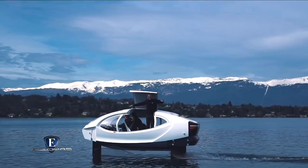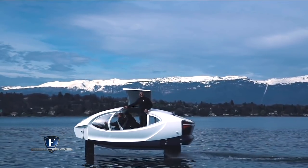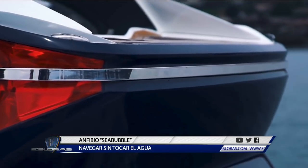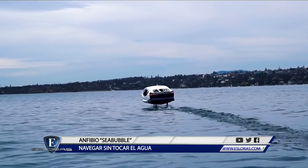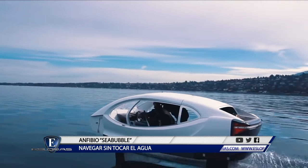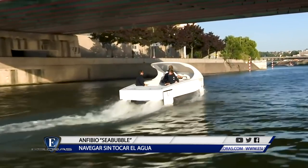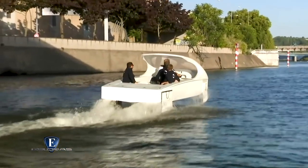Mucho antes de la irrupción de los catamaranes voladores en la Copa América, el yachtman francés Alain Thébol persiguió el sueño de navegar en veleros que no tocasen el agua. Junto a otro legendario nauta, Eric Tabarly, diseñaron el hidropter, multicasco que pasó a la historia en 1994 por ser la primera embarcación de este tipo en superar los 50 nudos de velocidad. Desde entonces, Thébol no dejó de imaginar un mundo donde los barcos dejen de flotar. Su último proyecto, denominado Sea Bubble, está a punto de ser una realidad.